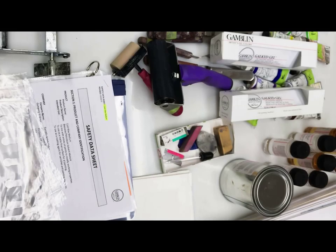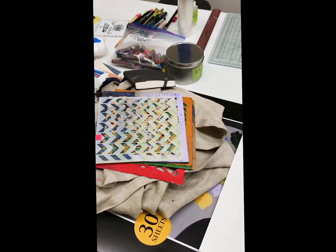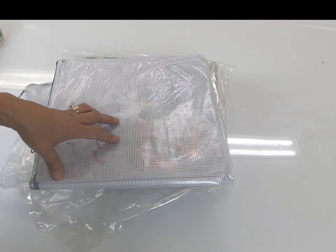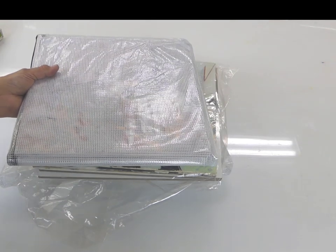Once I've packed everything and know it's under 50 pounds, I ask myself: what happens if this bag gets lost or I never see it again? We've all had luggage that didn't quite arrive when it should. Most of my supplies — if something were to happen — I can't put paints, solvents, or sharp objects in carry-on, so I have no choice. But as far as original art goes, I would not put that in a checked bag because you might not ever see it again.